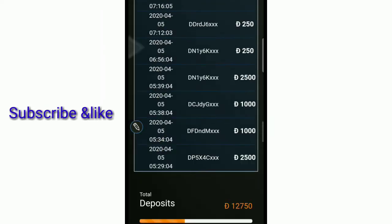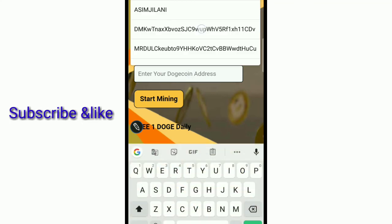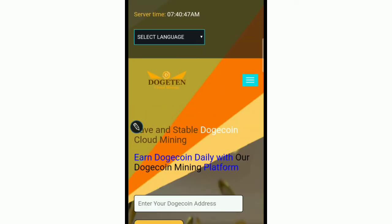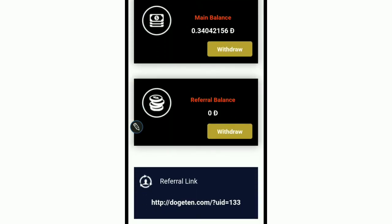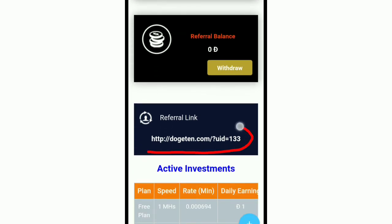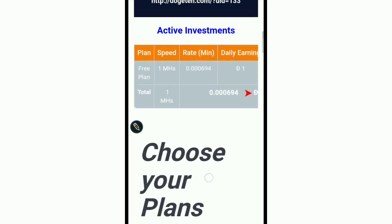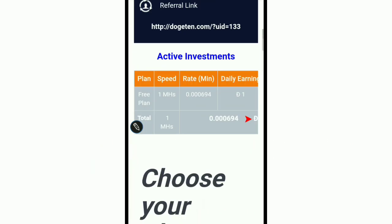This is a legit paying website. You enter your Doggy Coin and click 'Start' and your account will be active. If you are new to my YouTube channel, please subscribe to get updates about new websites. You can also earn through referrals by sharing your referral link with friends. Keep liking and subscribing — thank you for watching.